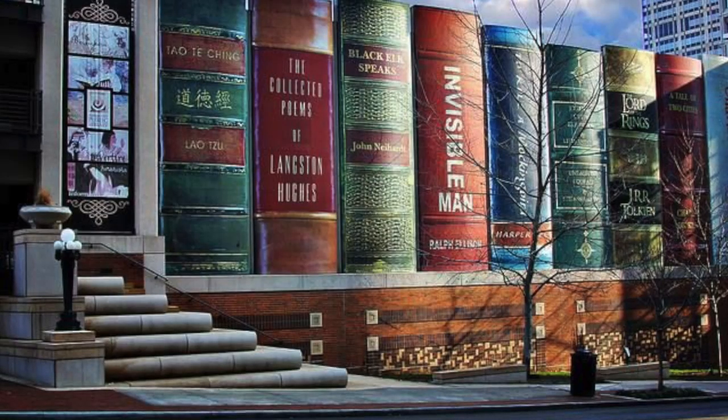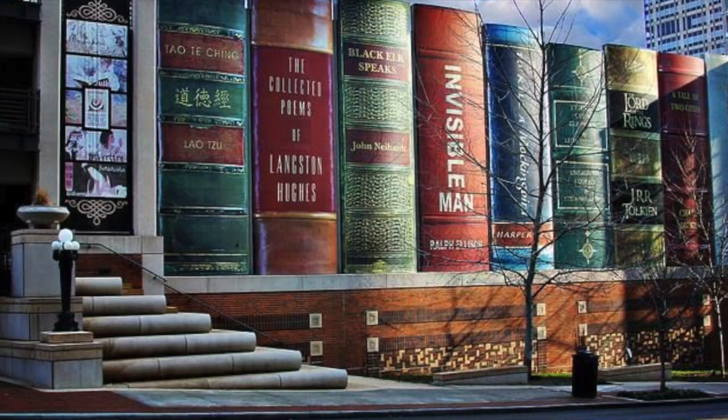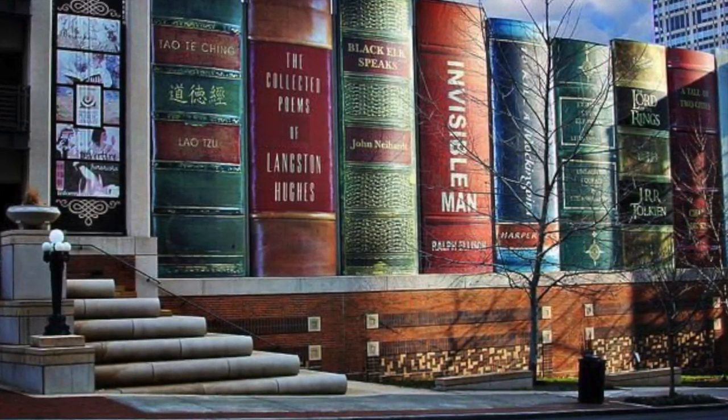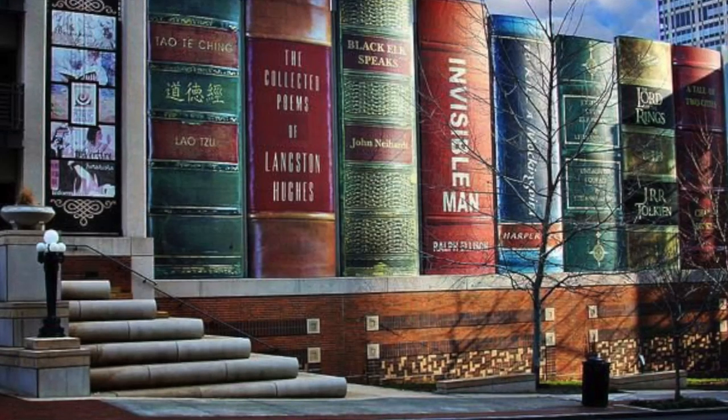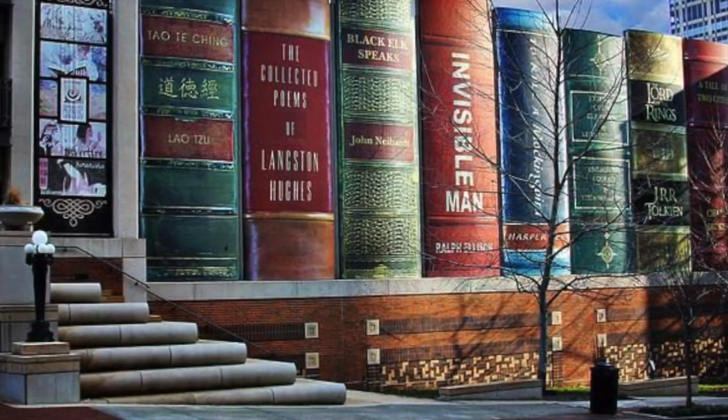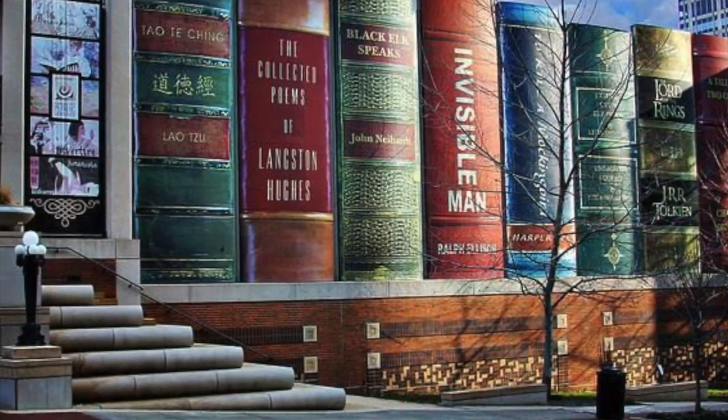While the Community Bookshelf isn't necessarily symmetrical, it is balanced. Each spine is approximately 25 by 9 feet. The most prominent feature of the piece is the use of lines, which vary from vertical and horizontal to depict the books themselves to curvy and wavy to write the titles.